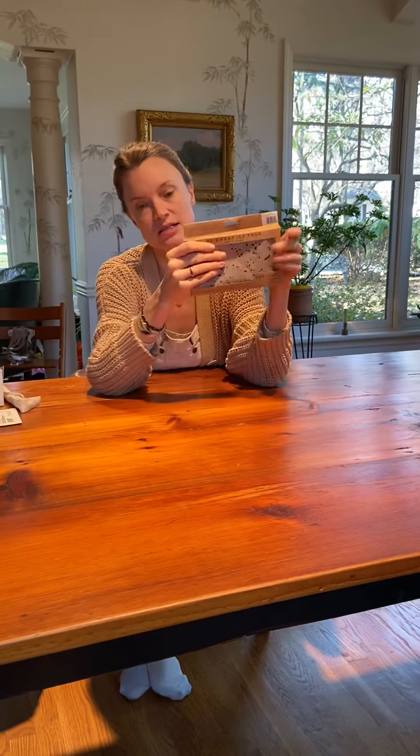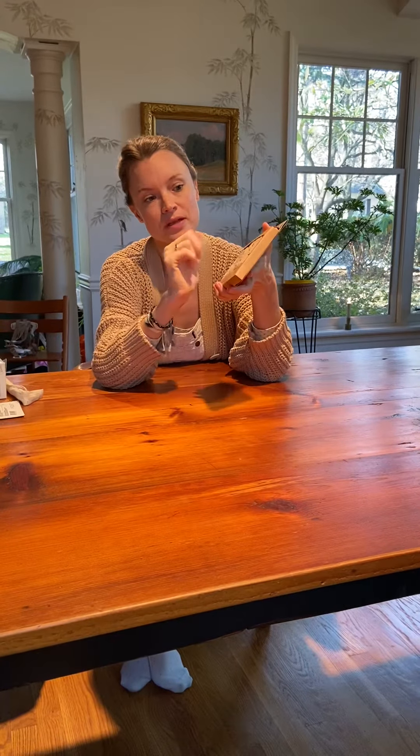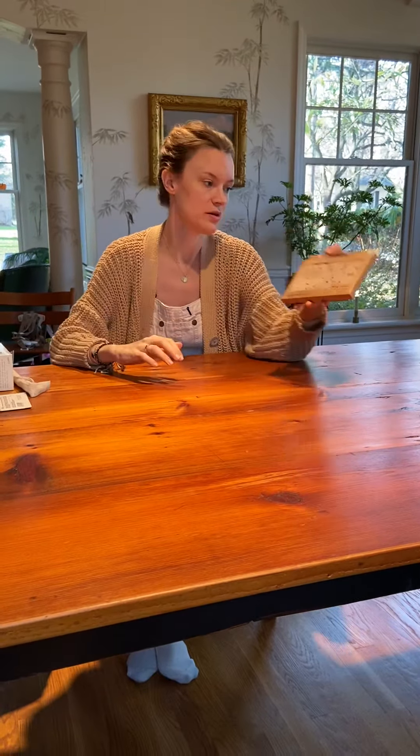This is an ice pack to go in a lunch box. It's got a nice toxin-free cover on it so you're not exposing anyone to any plastic or phthalates, and it looks cute and goes in their lunch box in the back of the freezer when they get home from school.